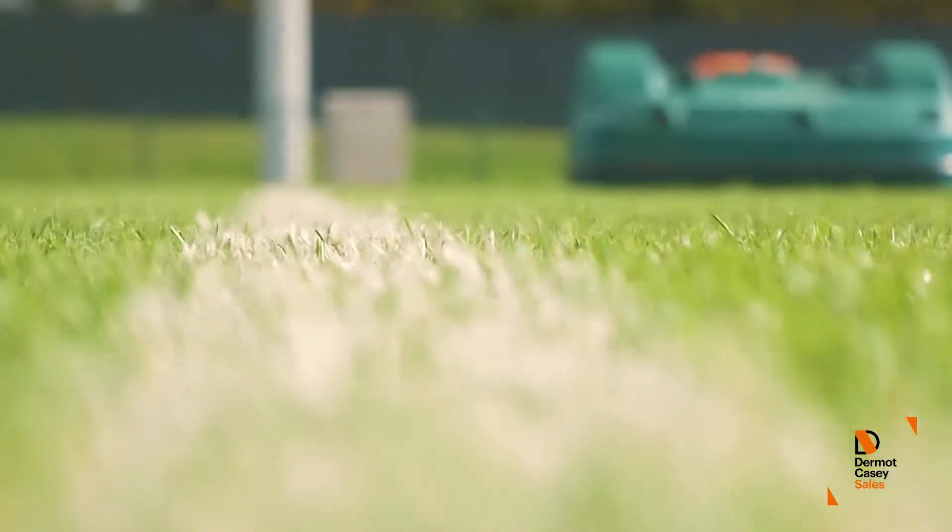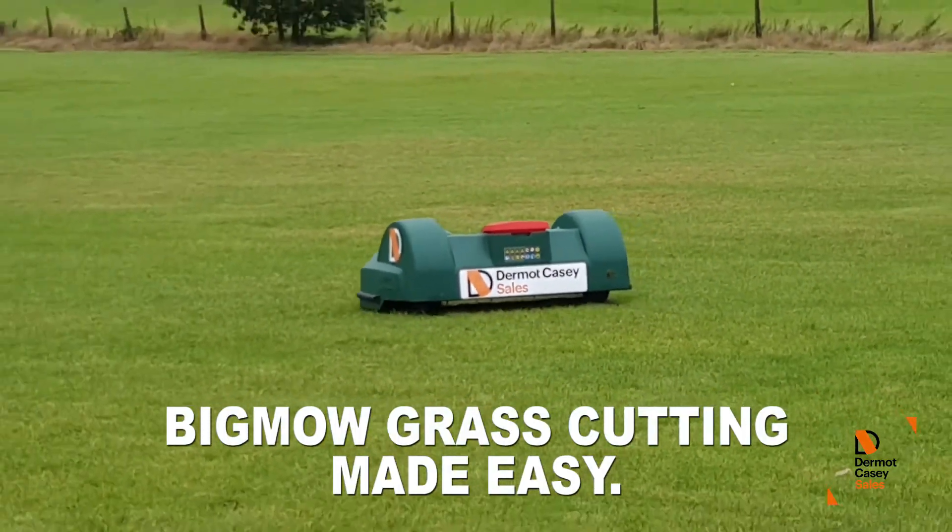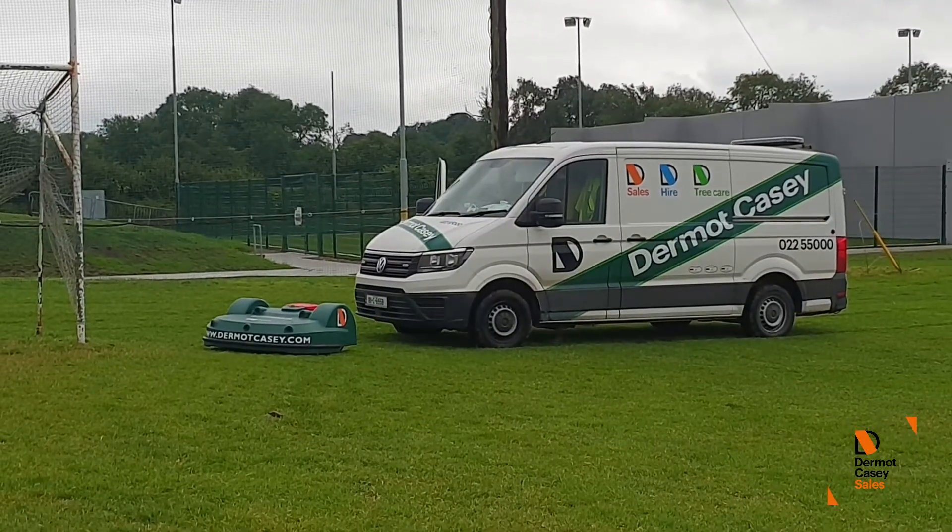Contact the robotic mower specialists Dermot Casey Sales today to learn more about Big Mow and Park Mow mowers, or even arrange an on-site demonstration.